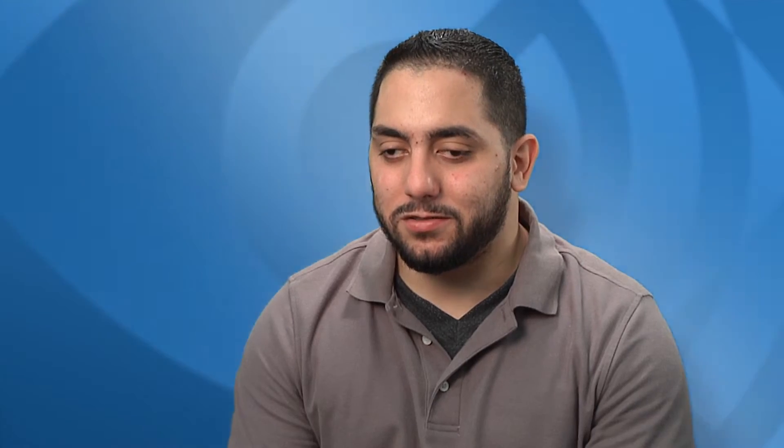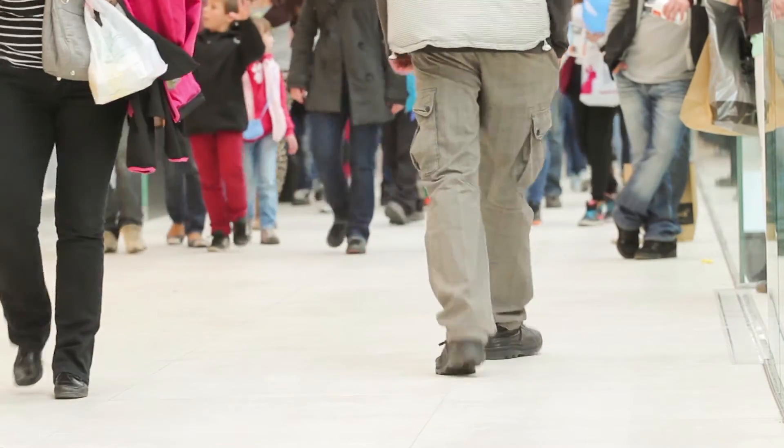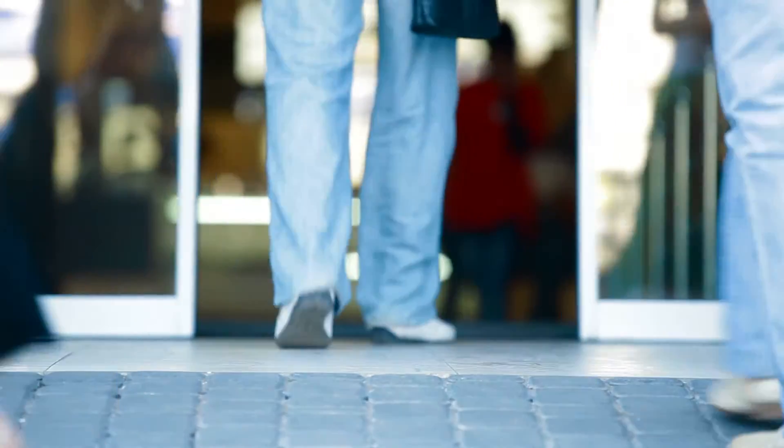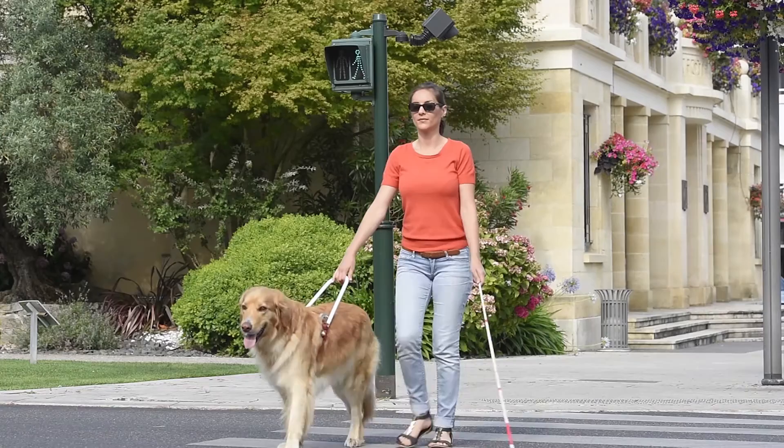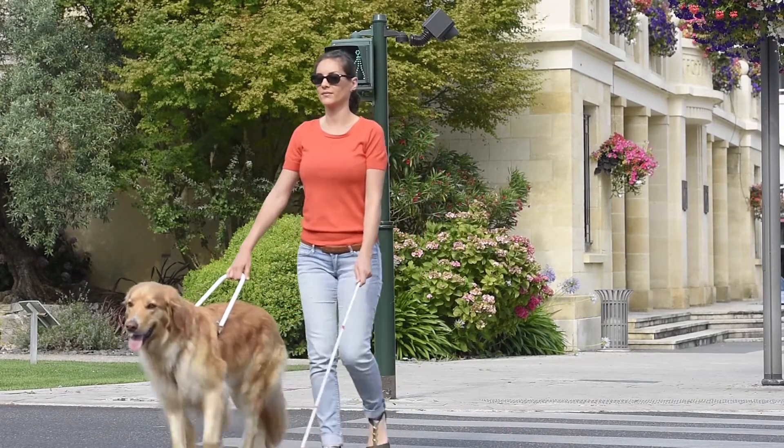A lot of times it's really difficult to get somewhere when I need to, just because I'm having to depend on other people, whether it's friends, family, or public transportation. Traveling and mobility is the main obstacle with not seeing. There's always something that wasn't there yesterday. I know I have limitations — I can only do so much without help.